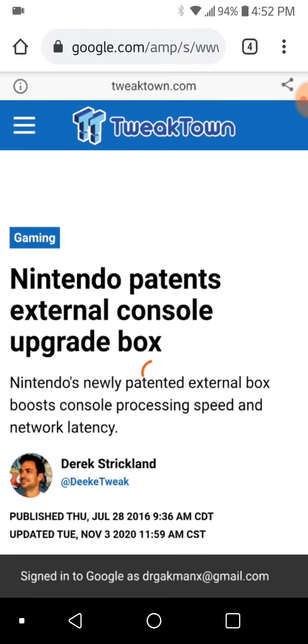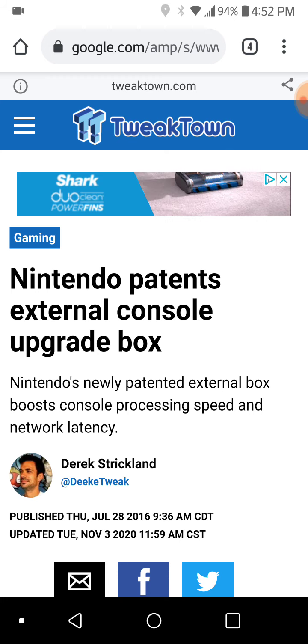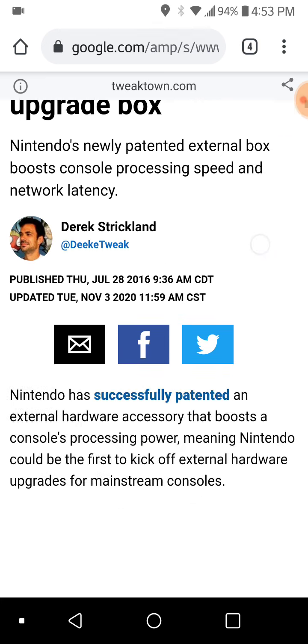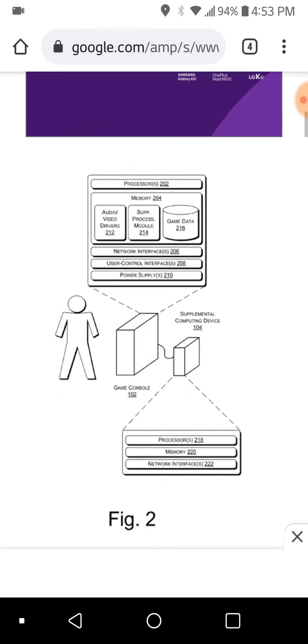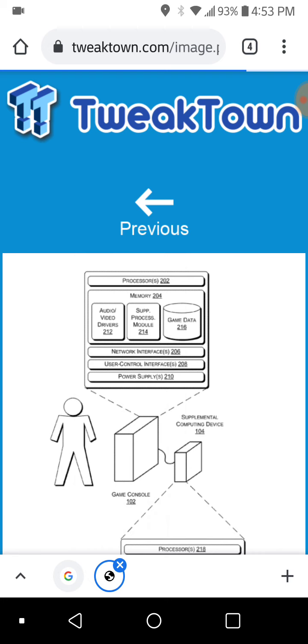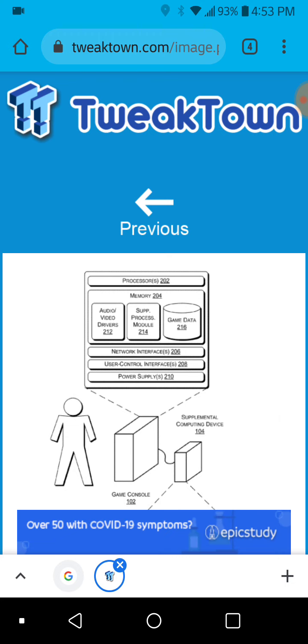I want to talk about a patent from a long time ago — an external console upgrade. This was called the supplemental computing device. We go to the picture from the patent that Tweak Town is talking about. I like this guy Derek and how he dives into this stuff. All three articles I'm going to show in this video are from Tweak Town and all three are written by him.